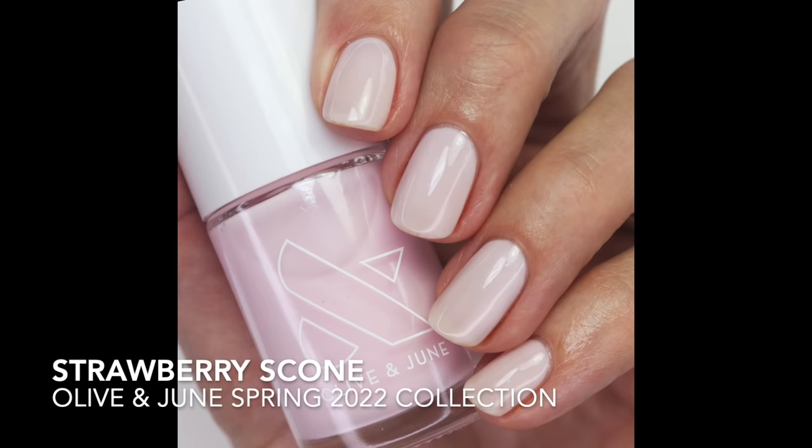Now we're going to talk about sheers. I love to pull out pink sheers in the springtime. This first one is new from Olive and June — this is Strawberry Scone. It's really beautiful. You want to do about four thin coats to build it up to be opaque, but it's this beautiful cool-toned pink with a little bit of white in it. It came out from their new spring collection this year. One trick: you're going to get bubbling if you don't wait long enough between coats. Wait at least 10 minutes — do it while you're watching a show.